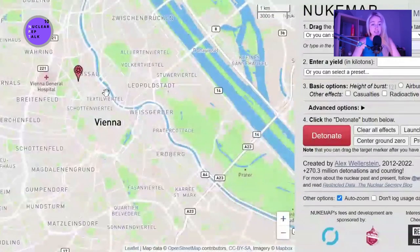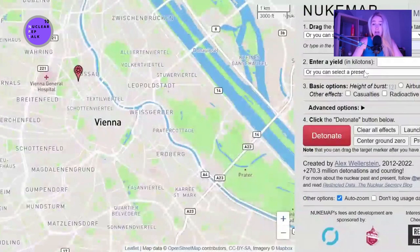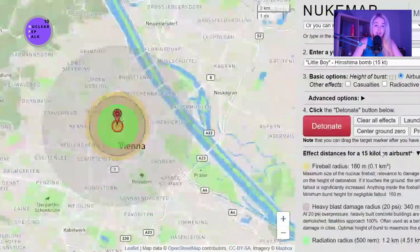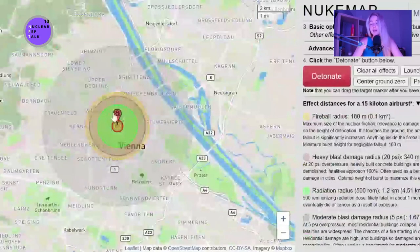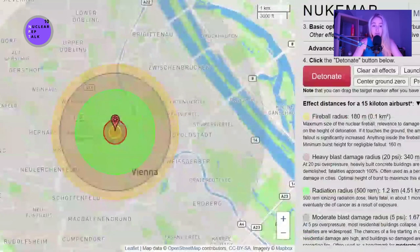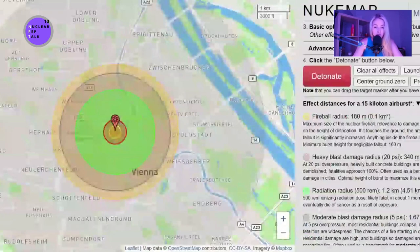Let's say someone decides to explode a nuclear weapon somewhere around my house, and let's pick a bomb close to the Hiroshima bomb, which was 15 kilotons — very small, relatively speaking, compared to nuclear weapons in today's arsenals. As you may see, these circles represent different kinds of damage that might happen to people and buildings around ground zero. That little yellow circle is called the fireball radius — this is where basically everything gets evaporated.